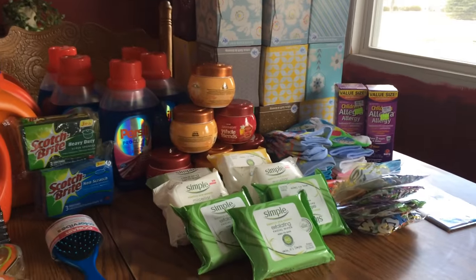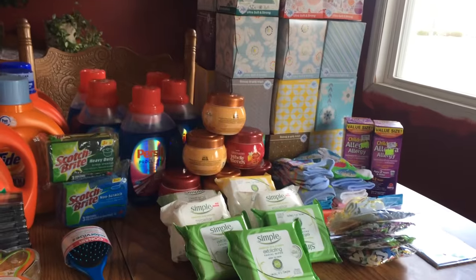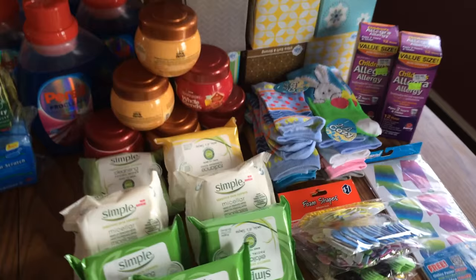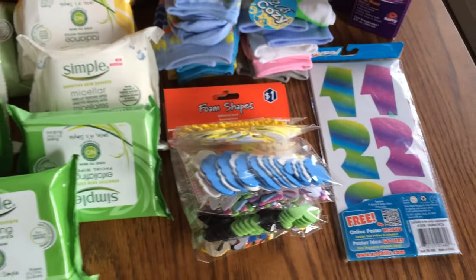I got a bunch of stuff. I've got a lot of Kleenex, I got some allergy stuff. There was some Easter clearance — 75% off. There's a bunch of socks and little dollar things that my kids will use.